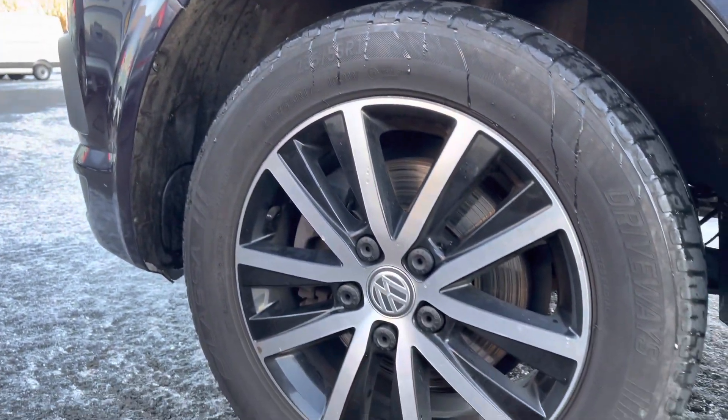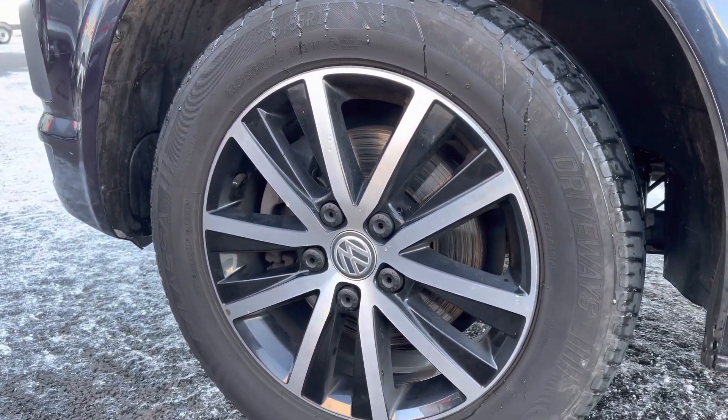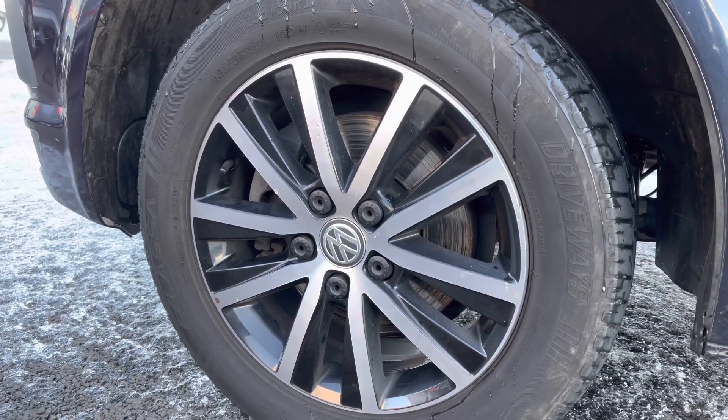You also have these stylish alloy wheels with the Volkswagen badging in the centre, complementing the overall design and the paint job quite nicely.